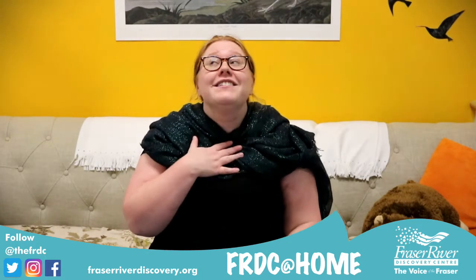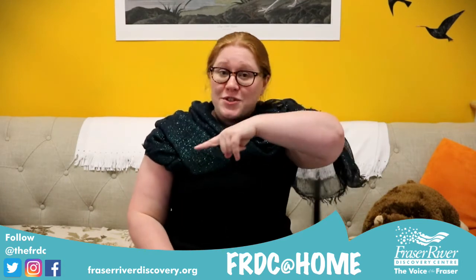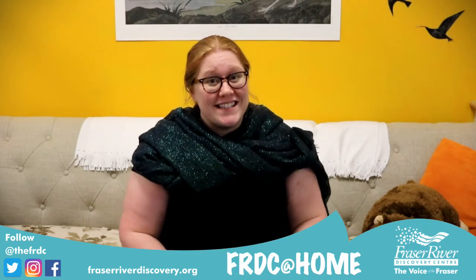Thank you so much for joining us today. We really hope you enjoyed yourselves, and we'd love to see your crafts if you want to share them with us on any of our social medias. Thank you so much, and see you next time on the FRDC at Home.